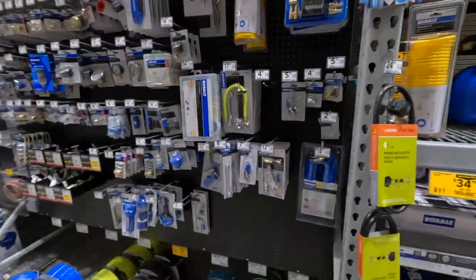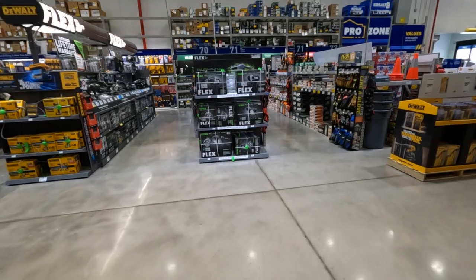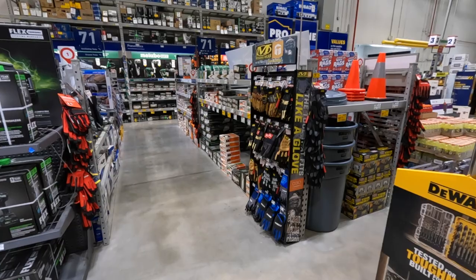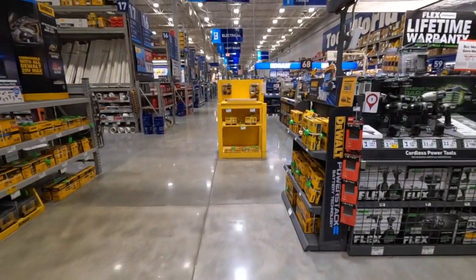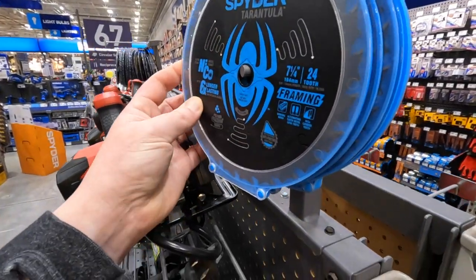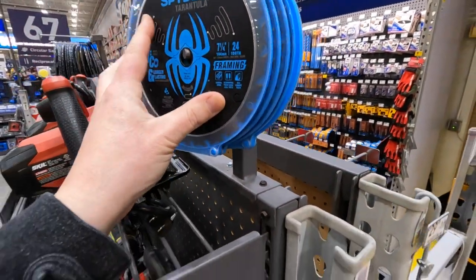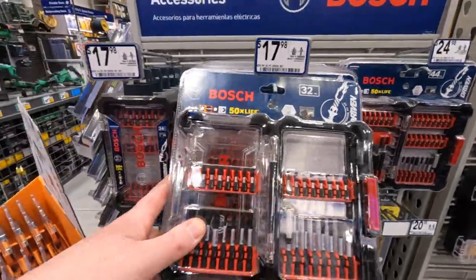We're going to get into everything and keep things separate. I hope you guys are enjoying this type of walkthrough video — more are coming. We're going to cover so many different things beyond just power tools. 9.98 for Spider's seven-and-a-quarter-inch 24-tooth blade. That's pretty much it — hope you found this helpful, see you on the next one.